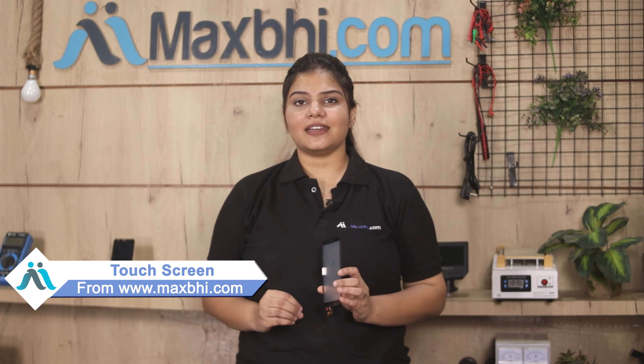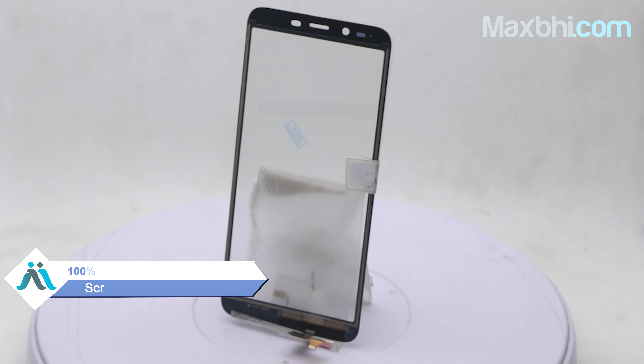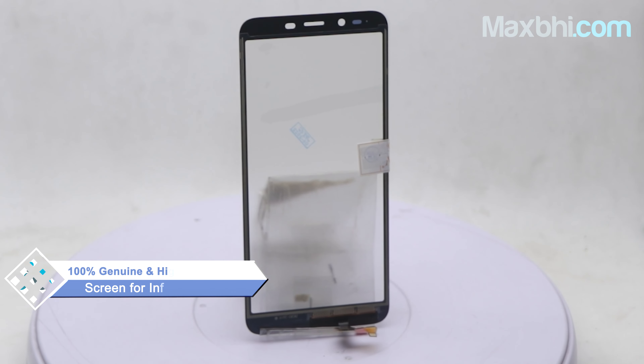You can use our website Maxbhi.com to get a new touchscreen for your Infinix Smart 2. This touchscreen is a 100% genuine quality product which works similar to your original, with a perfect fit for your Infinix Smart 2.